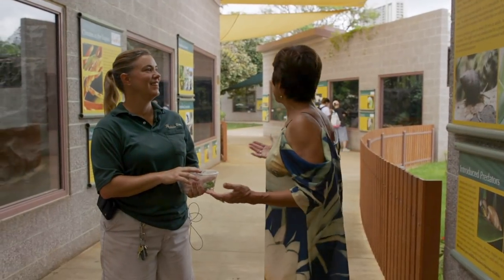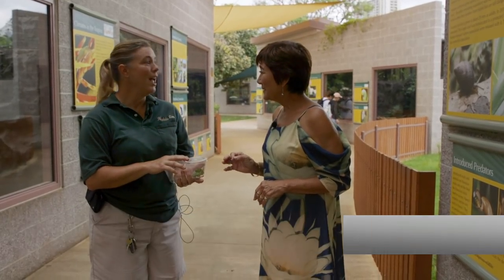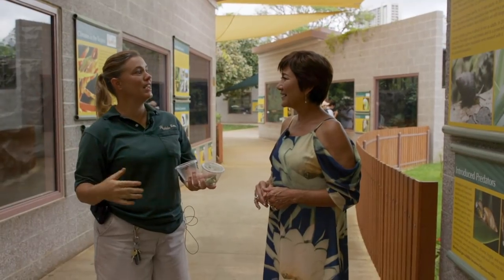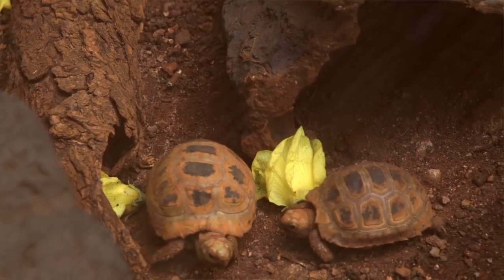This looks like a fairly new facility. Yes, this is our new ectotherm complex. An ectotherm is an animal that requires the environment to regulate its body temperature, rather than regulating it internally the way we mammals do — so snails, skinks, and reptiles.